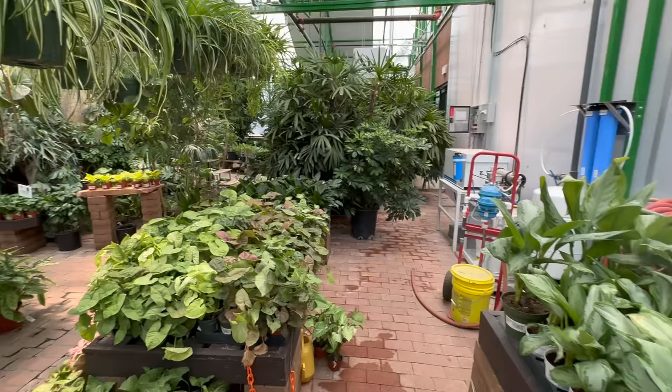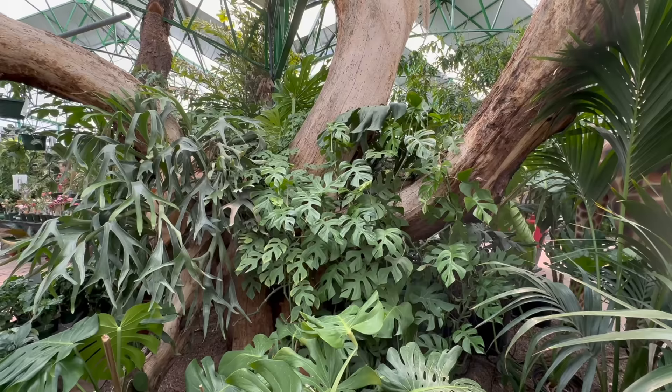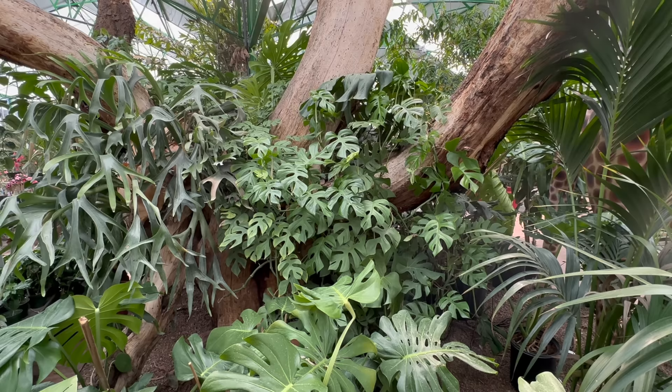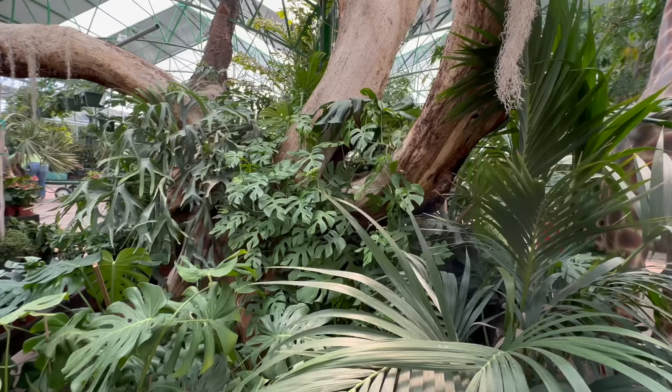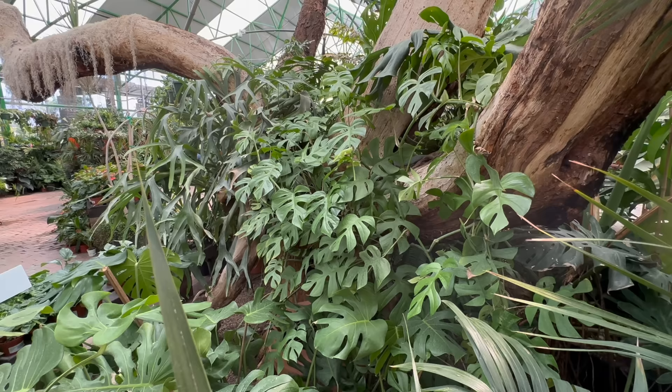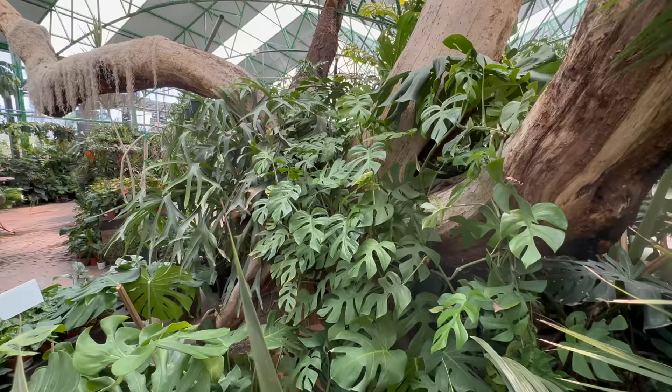Look at this Rhaphidophora tetrasperma growing all over the trunk of the tree - that's actually a really nice plant to grow. I've grown a few of them, grew them tall, and they vine and climb really well. Once they got to the top of wherever I was growing them, I would sell them off. I'm kind of thinking maybe I should have kept one - I might eventually get another one.